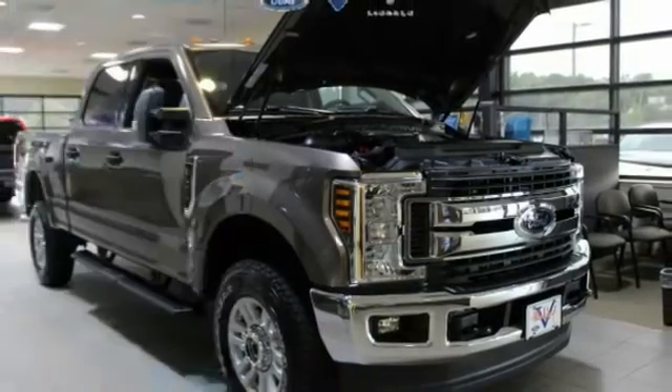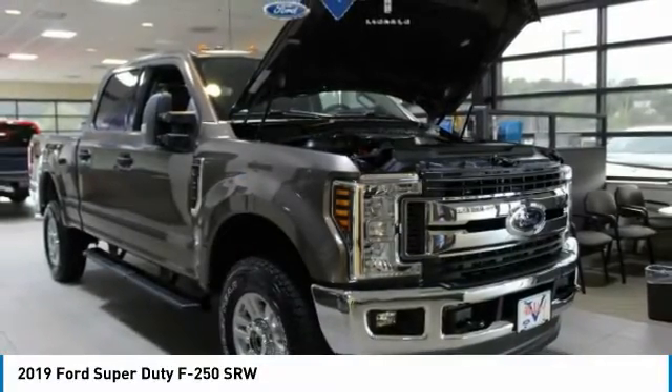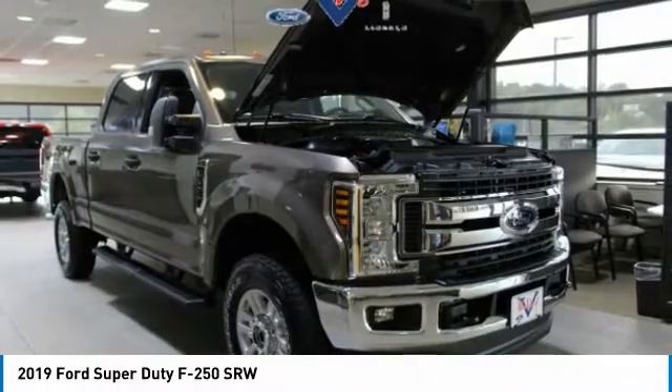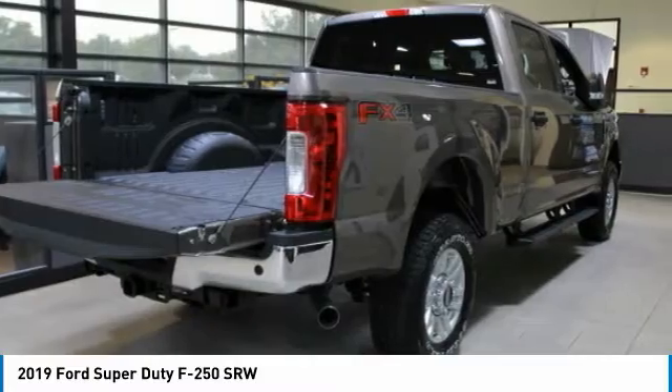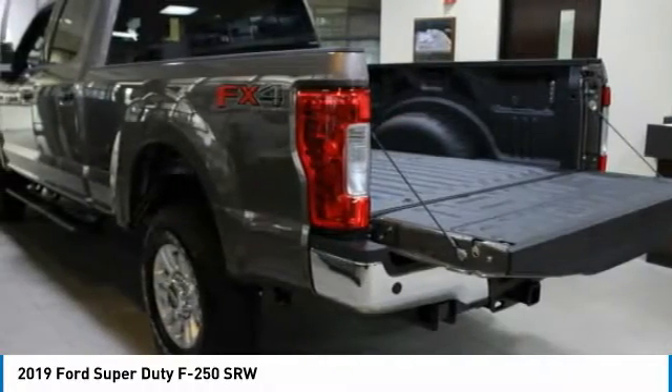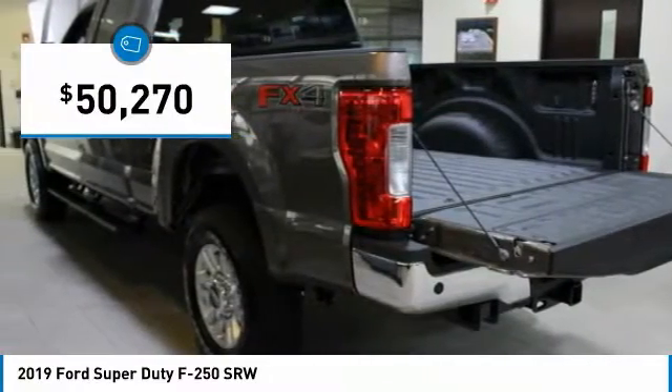Stop by and take a look at the 2019 F-250 Super Duty — head-to-head fuel efficiency, head-to-head towing, head-to-head torque. The Ford F-250 Super Duty is priced below $55,000.